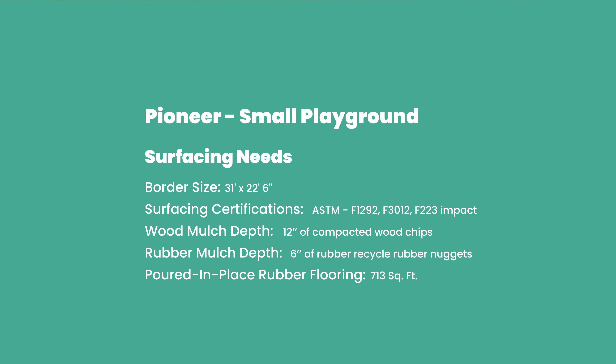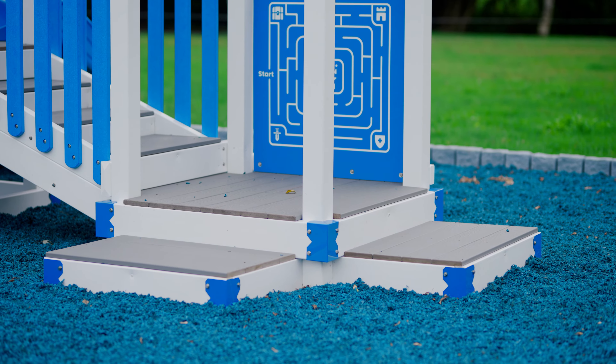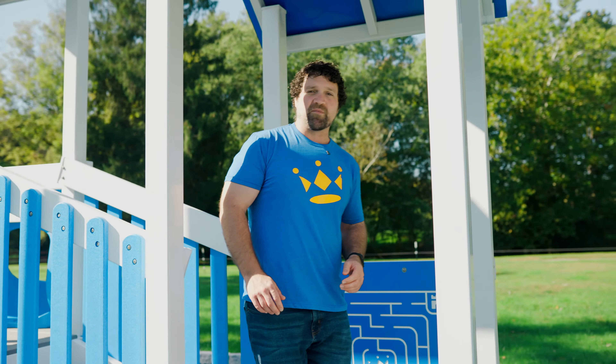So let's take a tour of the playground. Starting off, we have our very simple steps here up into the one-foot-tall platform. From here, a lot of kids will be able to play our maze game, but I'm assuming most of them will go blasting past up into the three-foot-tall tower.